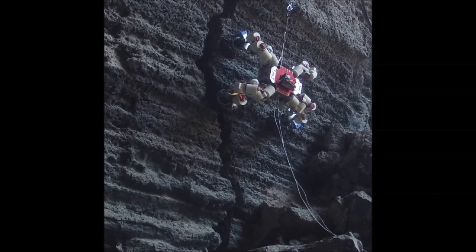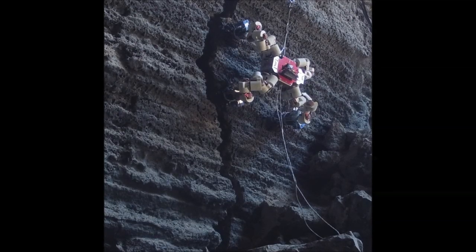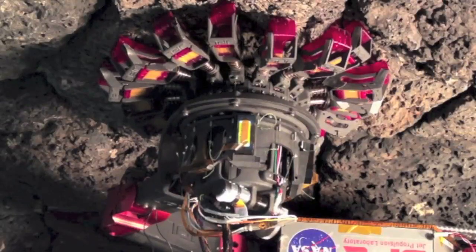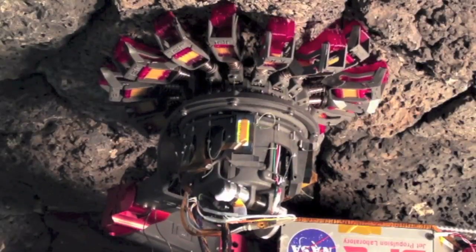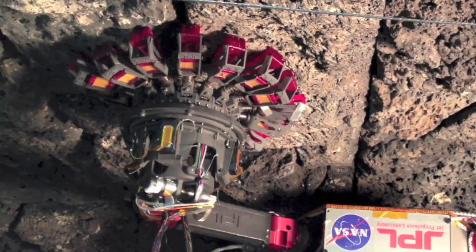Using microspine grippers, Lemur3 demonstrated rock climbing in a lava tube in the El Malpais National Monument in New Mexico. Microspines use sharp hooks to grip bumps, pits, and ledges on a rough surface.